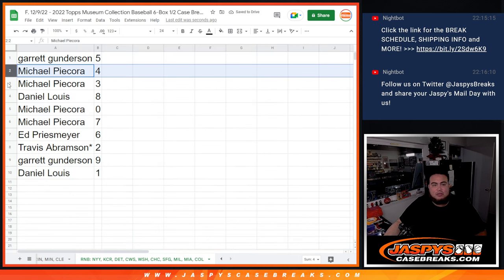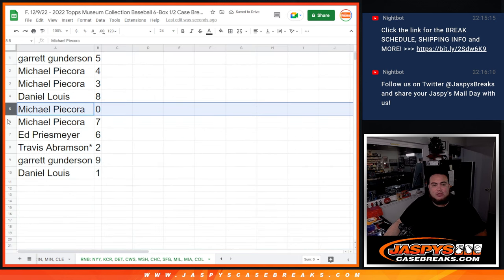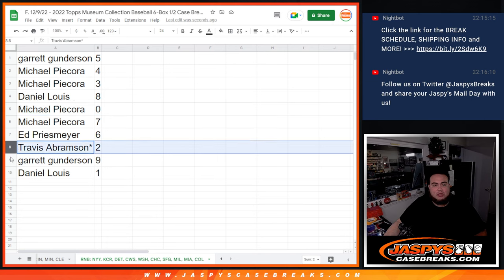Alright, so Garrett with 5, Michael with 4 and 3, Daniel with 8, Michael with 0 as well as 7, Ed with 6, Travis with 2, last ball mojo, Garrett with 9, and then Daniel, D-Lo, you have 1.